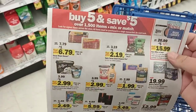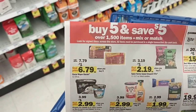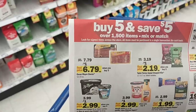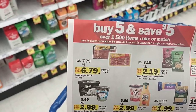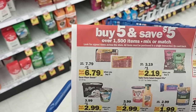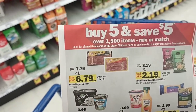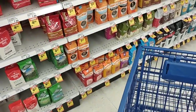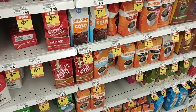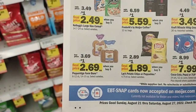Before I get started on some of these sales, I wanted to show that Meijer is starting a buy five and save five deal. Look for signed items across the store — all items must be purchased in a single transaction. You might have to buy in multiples of five. It's not too clear on that.